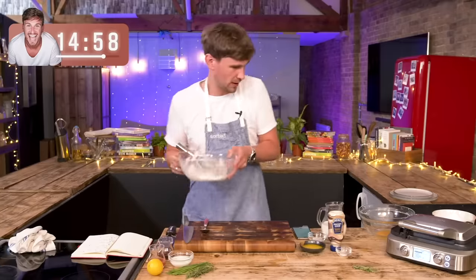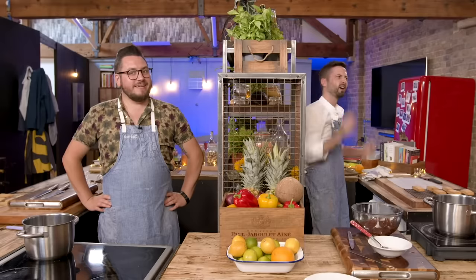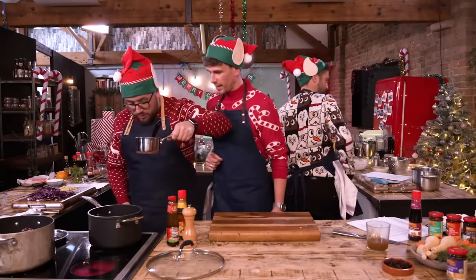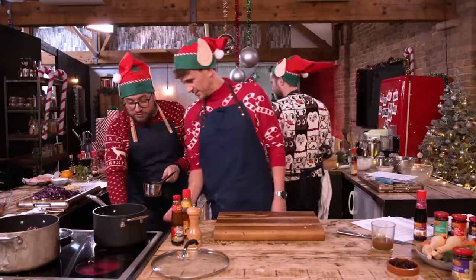Welcome to Sorted Food. Our normals have been learning, battling and bickering for years now. No, Jamie! Why have you turned that on? I haven't. You've turned mine on to six!